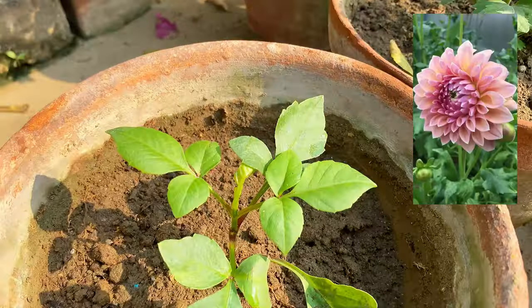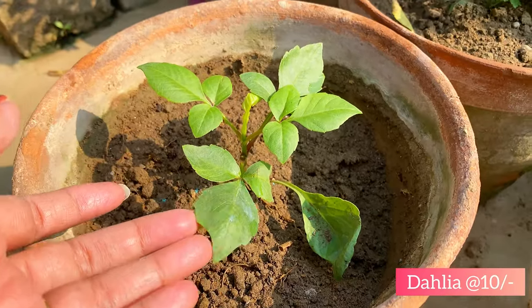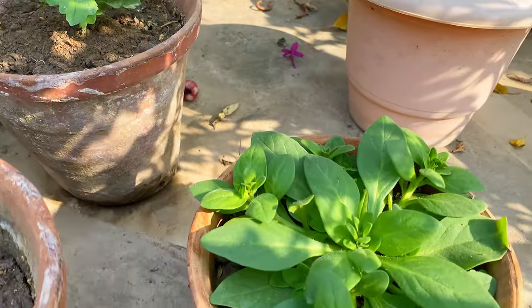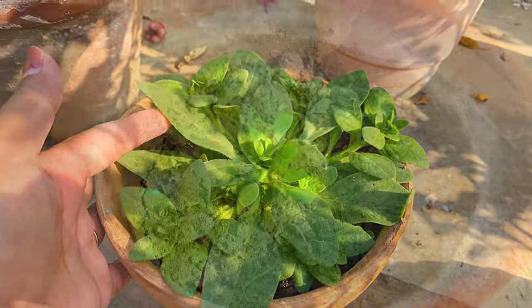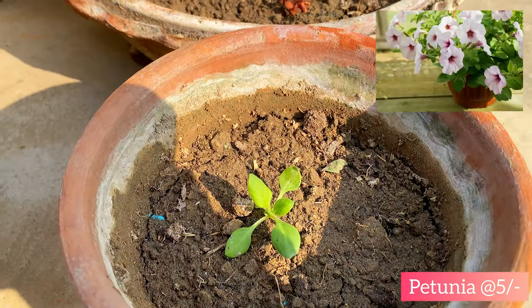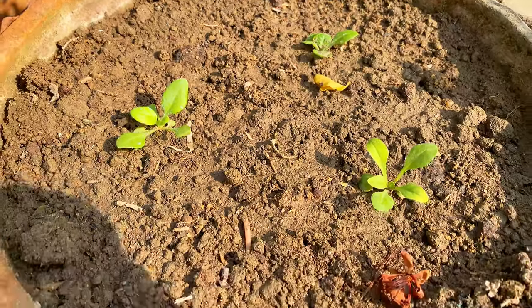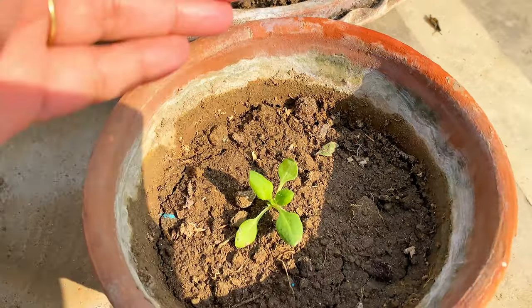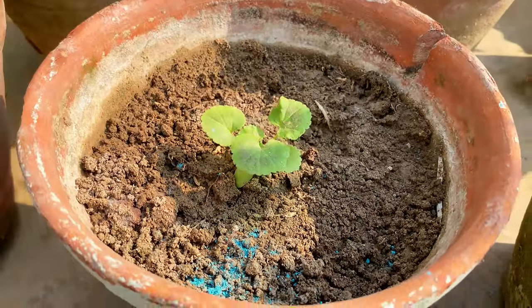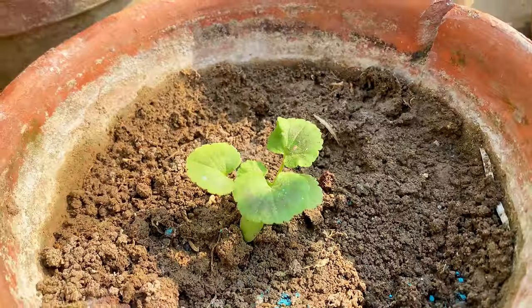These are dahlias — I got only 3 of them and they cost 10 rupees each. The petunias are 40 rupees each and come in terracotta pots with small saplings. I got one for a hanging basket — if it grows bigger I'll transfer it to the basket — and it cost 5 rupees each. There's one plant whose name I've completely forgotten, but I got it for 20 rupees each.